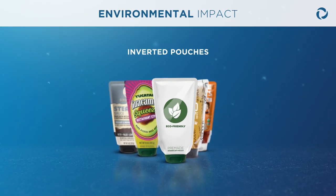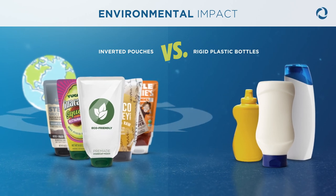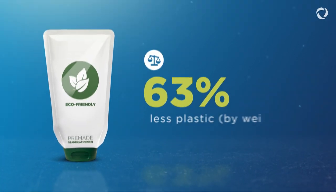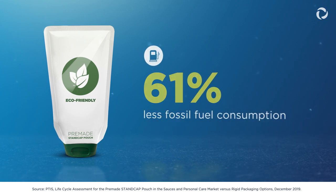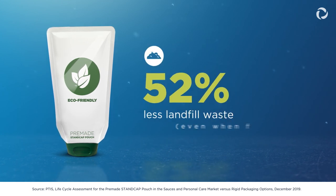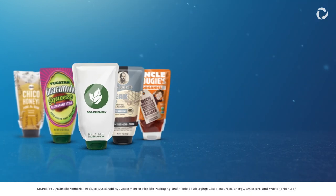Not only are inverted pouches convenient to use, they greatly reduce environmental impact when compared to rigid plastic bottles. Choosing inverted pouches instead of rigid plastic bottles results in up to 63% less plastic, 61% less fossil fuel consumption, 62% less greenhouse gas emissions, 76% less water usage, and 52% less landfill waste, even when factoring in plastic recycling rates.